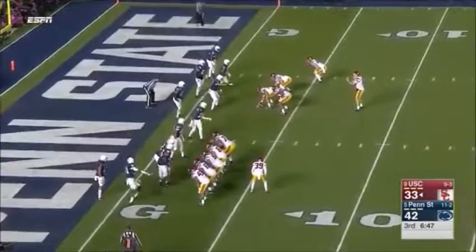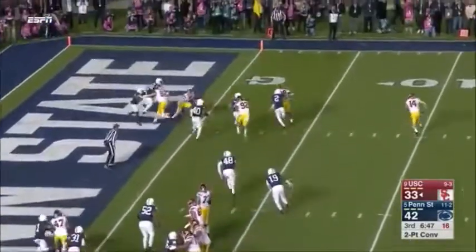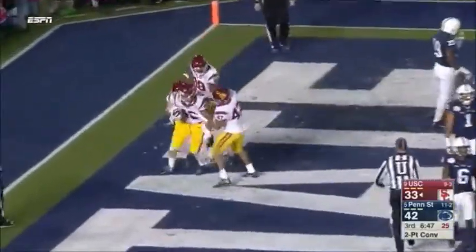If you look at this formation, a whole bunch of folks off to the left, quarterback in the shotgun takes it, rolls out, slips as he cuts, and now just flips it into the end zone to McNamara for the two-point conversion.